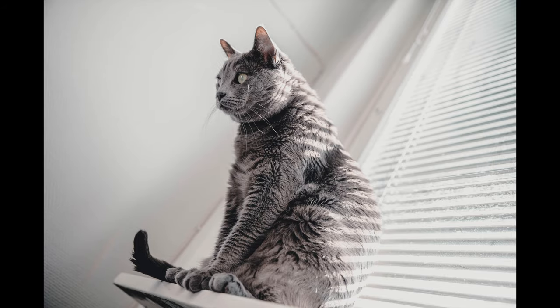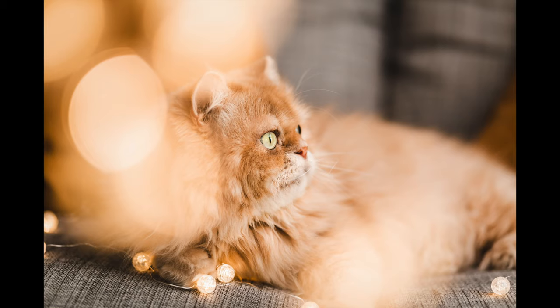E aí, guys! My name is Priscila Elias and in case you do not know, I love cats! I love them so much, I have four of them: Chita, Nego, Fandango and Hunter.